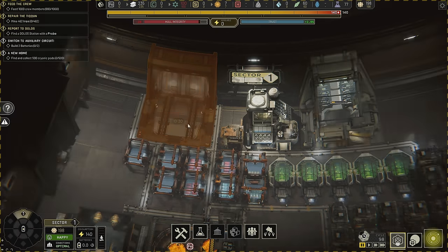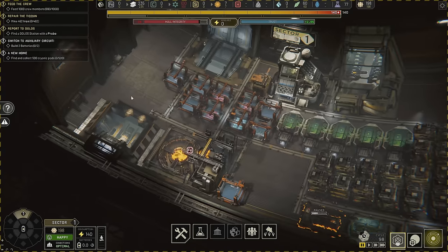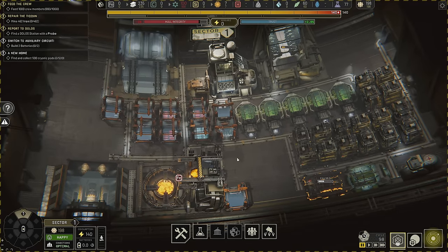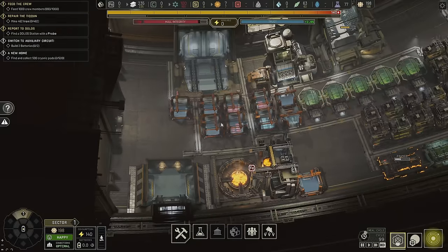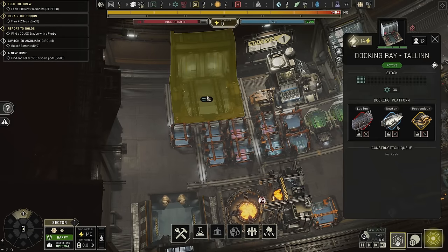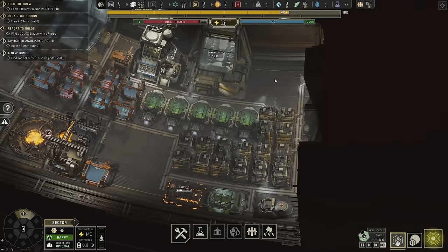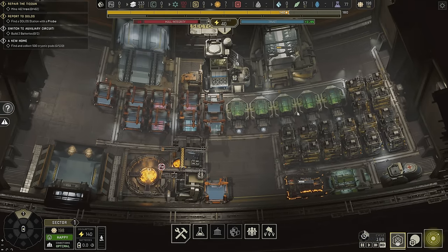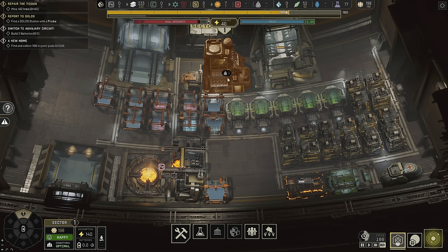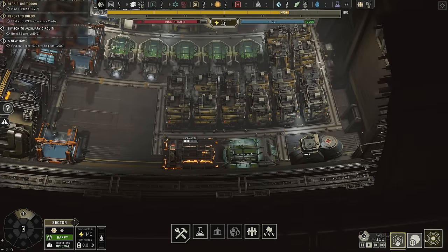We've got one docking bay right now and I'd like to get more, but there's not really a lot of room. So in order to get more going, we're going to open up a new section today — I'm pretty excited about it. We're finally going to see what it's like to have two sections. I also know this game values section specializations, so if you specialize sections you can get bonuses.